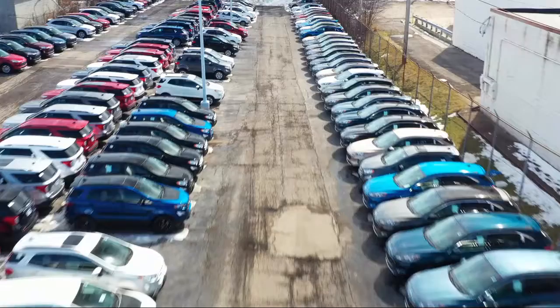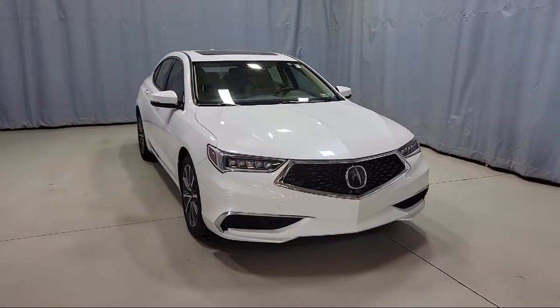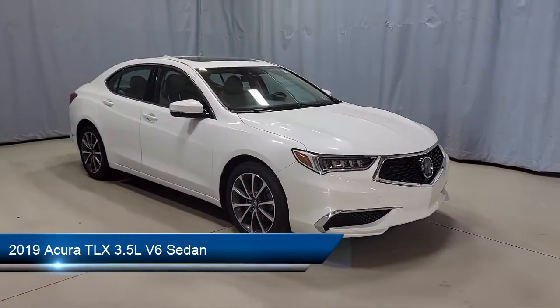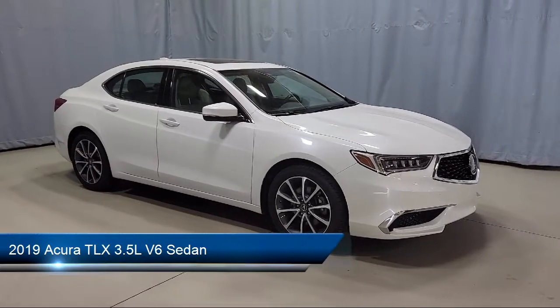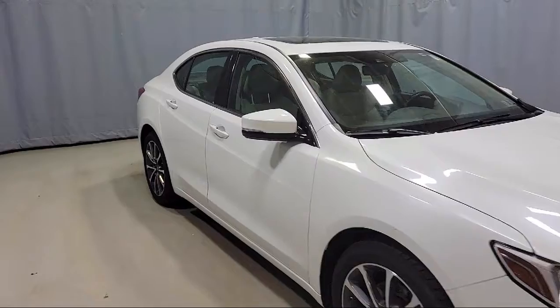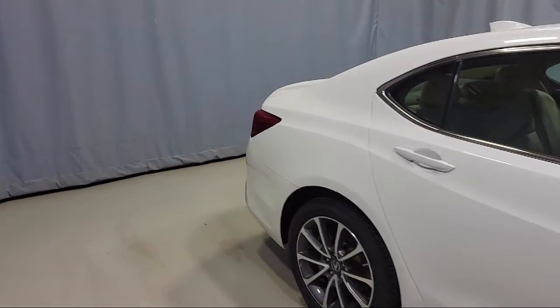Welcome to Fred Martin Ford. Here's a look at another one of our great vehicles from our inventory. It comes equipped with Apple CarPlay and Android Auto, dual front side impact airbags, split fold-down rear seat, heated door mirrors, auto high beam headlamp control, and a tire pressure monitoring system.